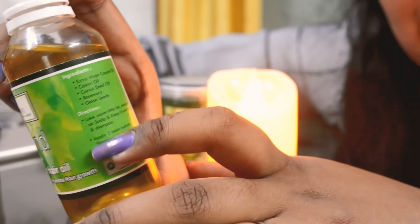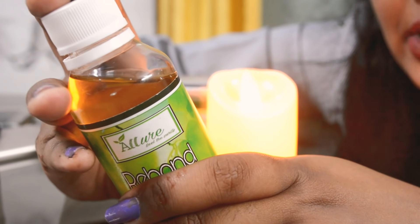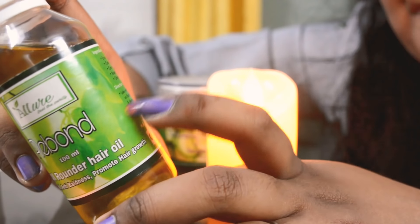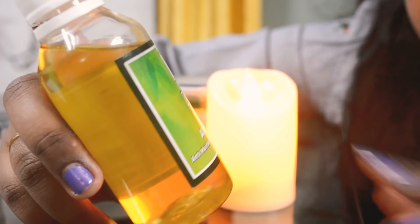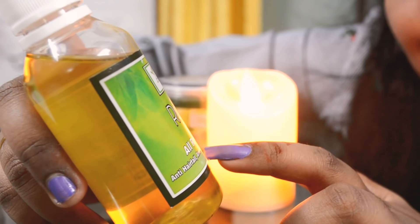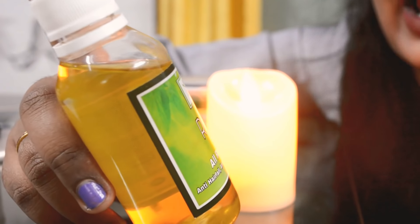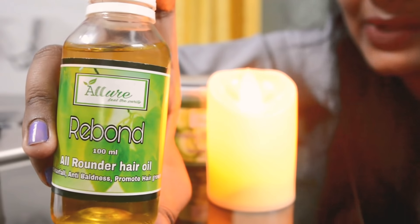You can see the ingredients which are extra virgin coconut oil, castor oil, carrot seed oil, rosemary, onion, and more. The directions are listed on the packaging. This is actually an anti-hair fall and anti-baldness oil. It promotes hair growth and is an all-rounder hair oil. So I'll definitely recommend this one.